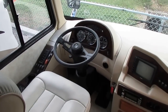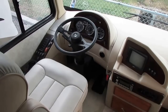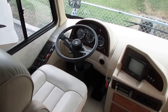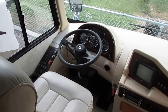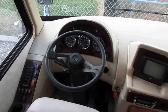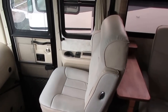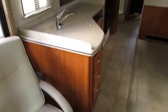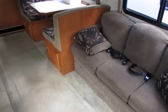You can Google 2007 Holiday Rambler Vacationer 34 PDD and see for yourself. This includes a warranty for $10,000 to $20,000 less than what other dealers are asking for 2006 models without a warranty. When you look at saving that kind of money, it's well worth it to come to Ringgold, Georgia from anywhere in the country — you're going to save several thousand dollars.